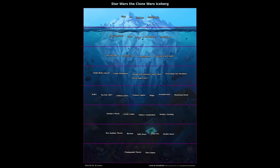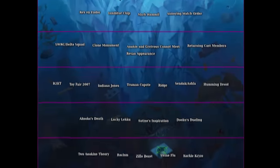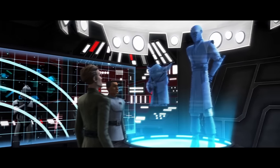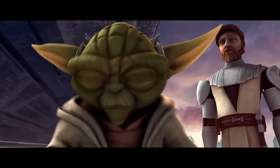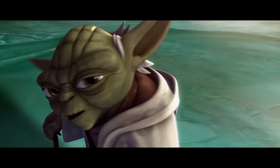Hey everybody, Seedbutter here, coming at you today with a very special iceberg made by yours truly. Today's video will be covering my third original iceberg chart ever, this one being based off of one of my favorite childhood TV shows — hopefully yours too because it was just that good. I'm talking of course about Star Wars: The Clone Wars.